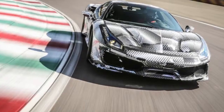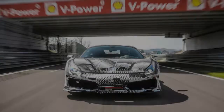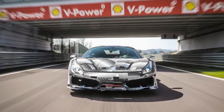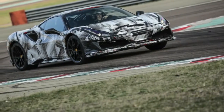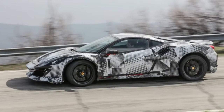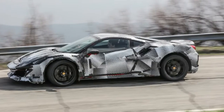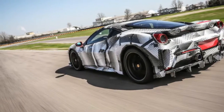Take our 2017 Best Driver's Car Champ, give it 710 horsepower, trim 198 pounds from the overall weight, add the latest generation of Ferrari's acclaimed vehicle dynamics software, overlay it all with aerodynamic tricks learned in the white-hot cauldron of Formula 1 racing, and what have you got? The 2019 Ferrari 488 Pista, that's what.